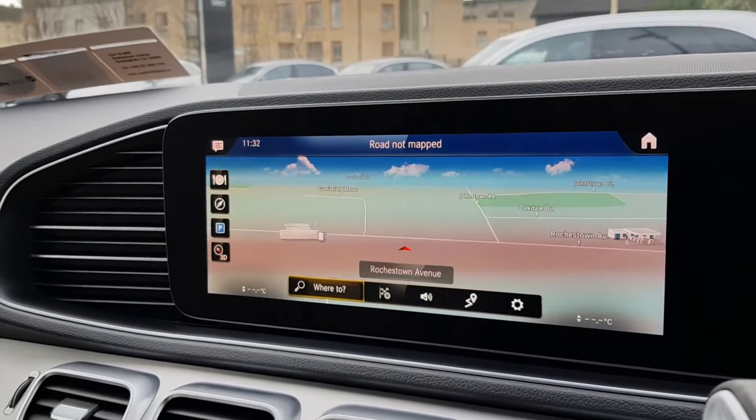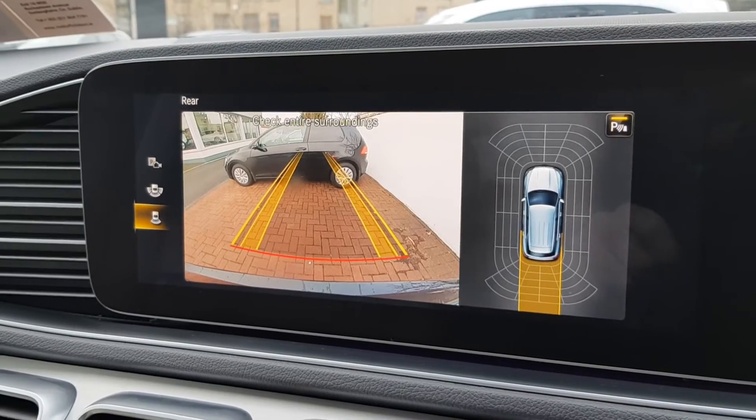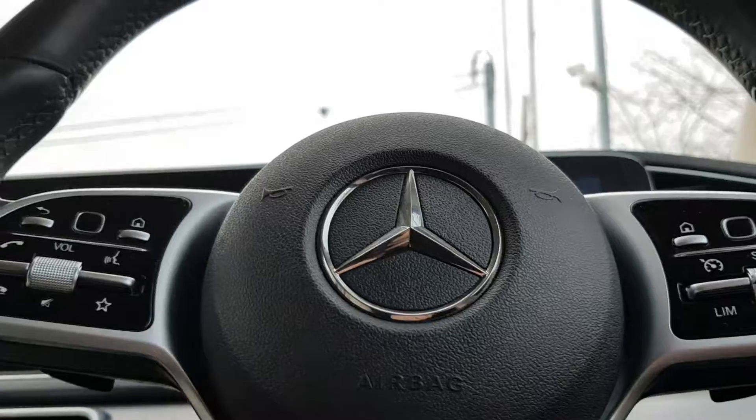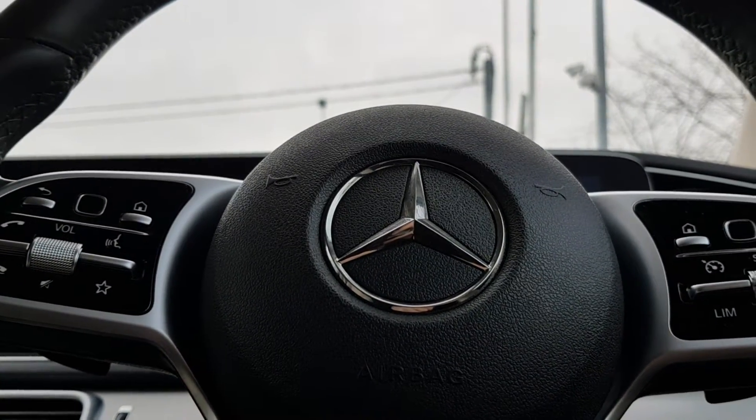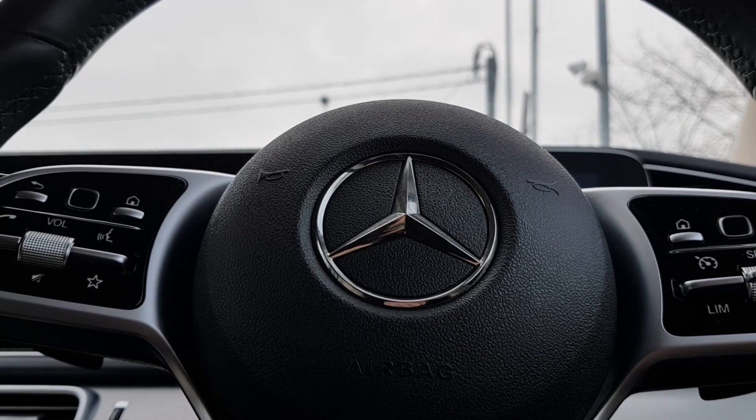Full sat-nav on this widescreen display, and parking sensors all around with reverse camera. If you'd like more details on this car, please give us a call on 01864 7791. Thank you.